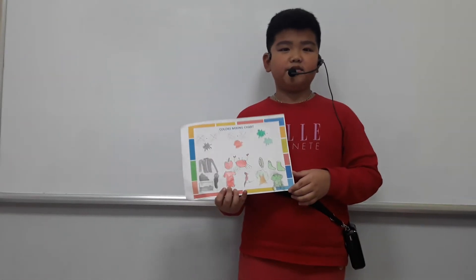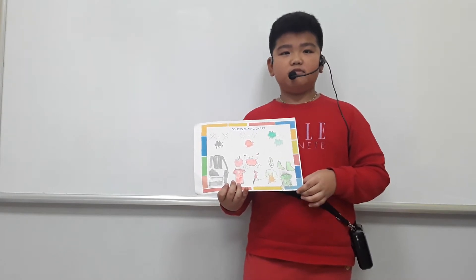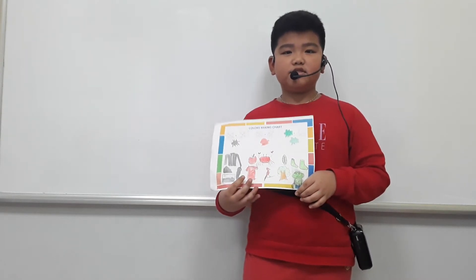Hello everybody. My name is May. I'm AJL. I am in class, Class 1H.